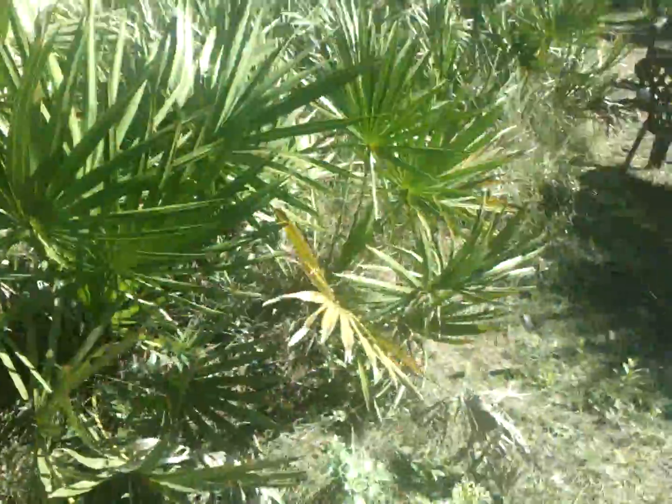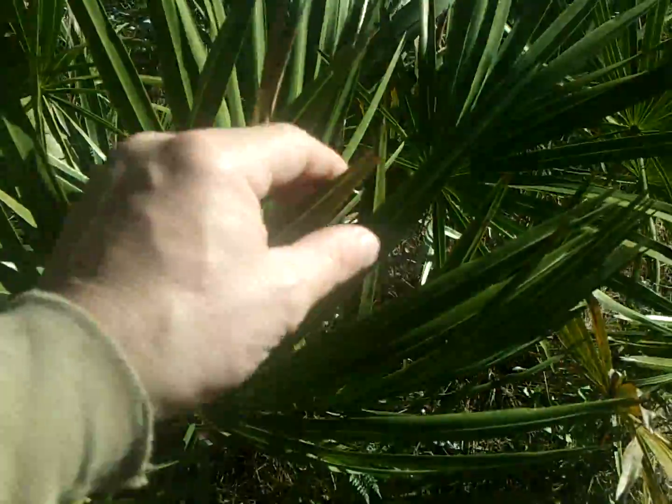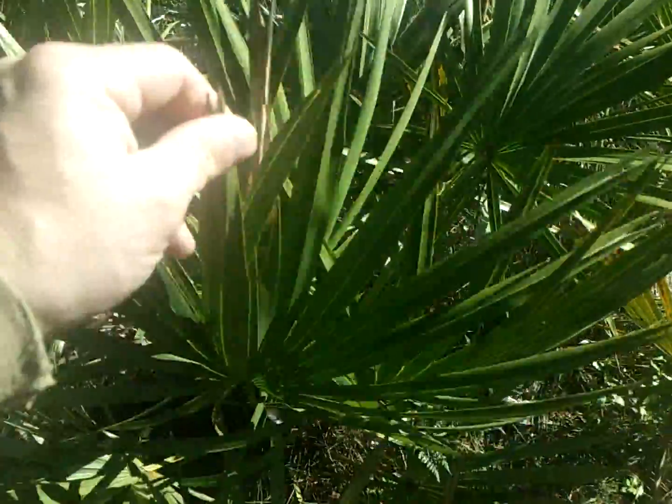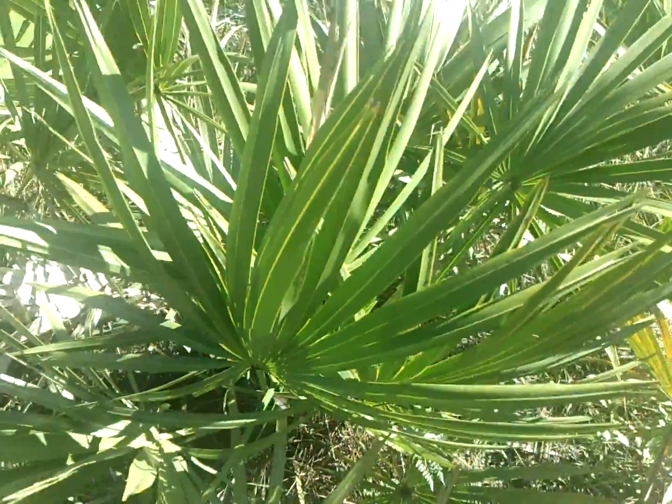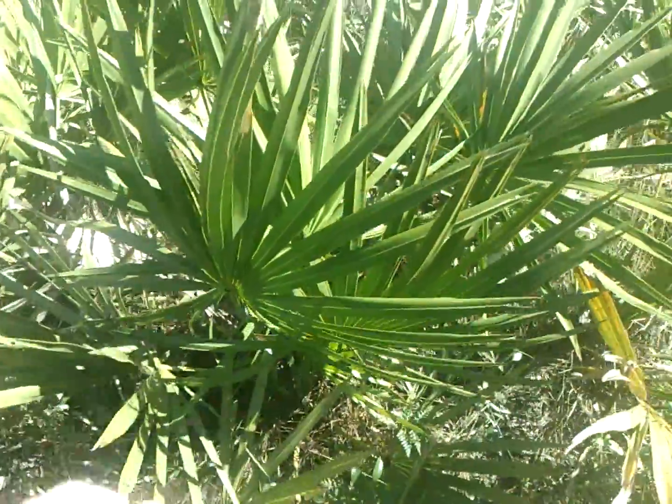These here are saw palmettos right here. They call them saw palmettos because both sides are just like a saw, and man, you rub up against these jokers, they tear you up. Believe me, I know — I lived in Florida for years and we just stayed clear of these.